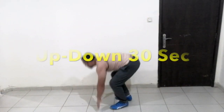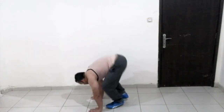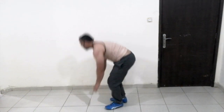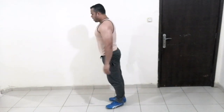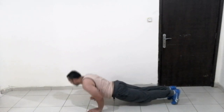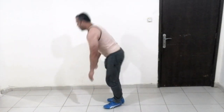Start exercise: up-and-down. This is a fat burning exercise.